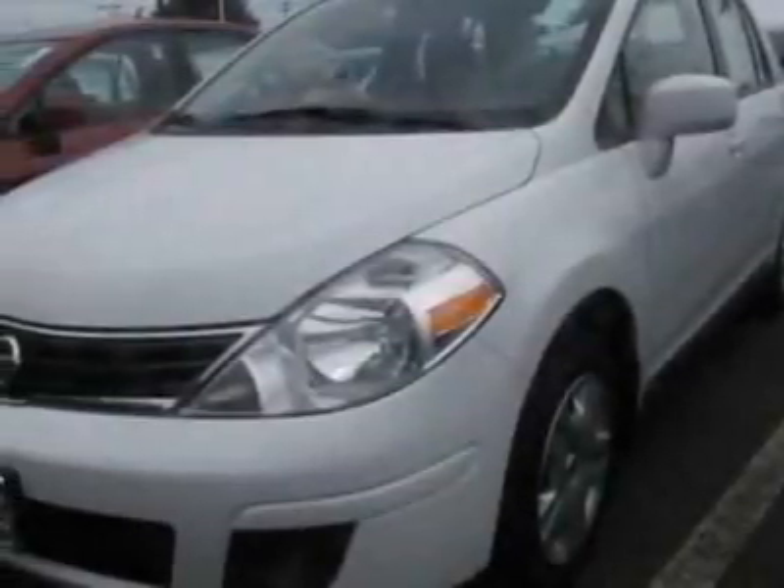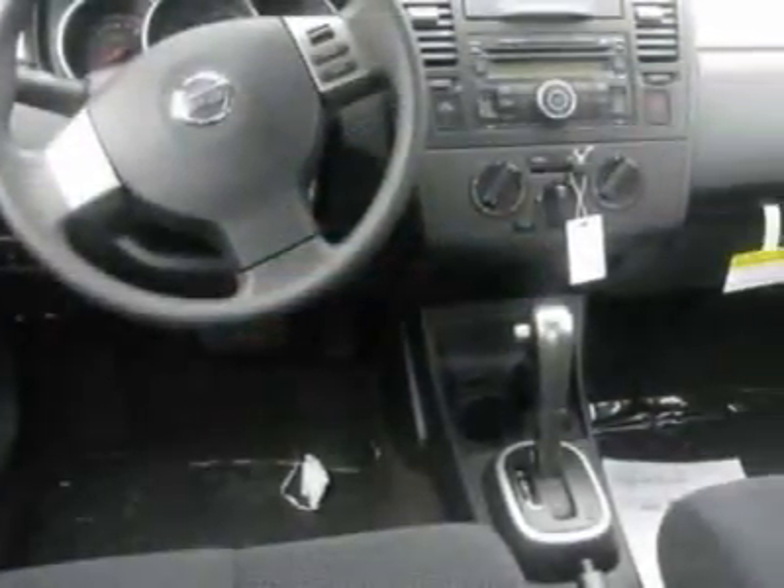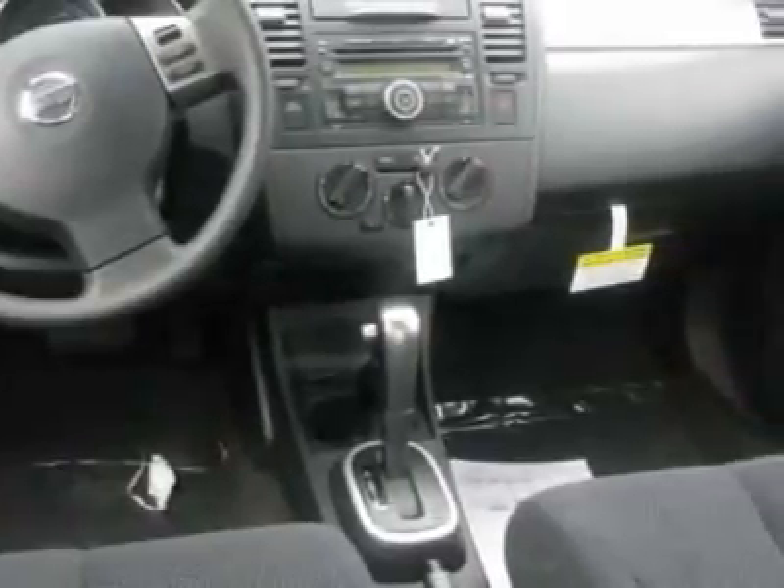Look at this new 2011 Nissan Versa. For your protection, a warranty is available for this vehicle. This vehicle gets 24 miles per gallon in the city and 32 on the highway.